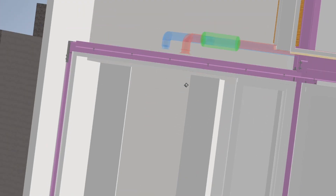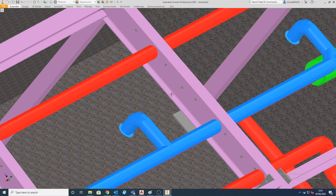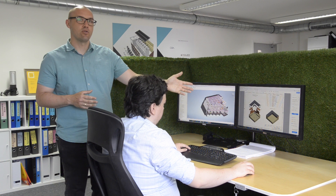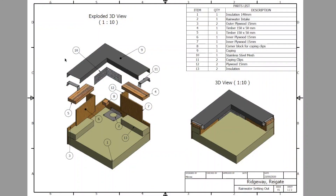This is all continuously checked on site and we try to build our model ahead of what's going on on site. This is an example of how our coordination worked when two additional outlets were added by a specialist roof contractor, as the previous design had not complied with the new changes to British standard.